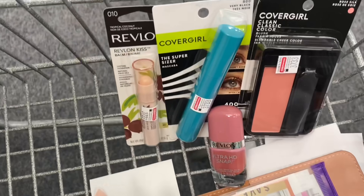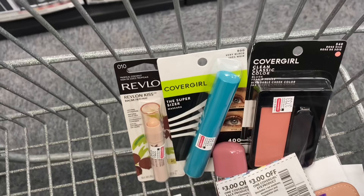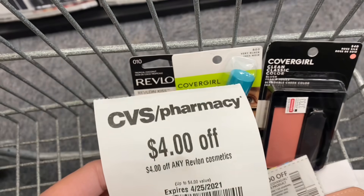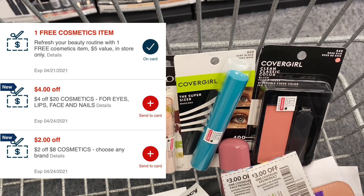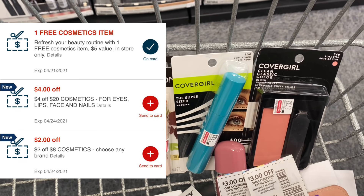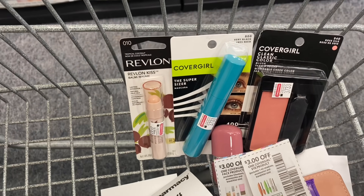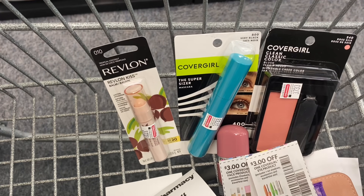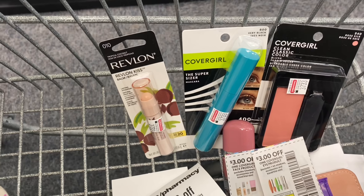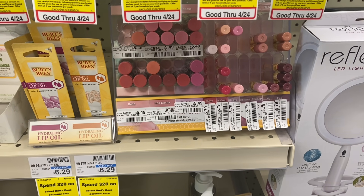All of these products total $28.76. Using the CoverGirl coupons, the $4 Revlon instant coupon, the $5 free item coupon, plus a $4 off $20 cosmetics CRT and a $2 off $8 cosmetics CRT — both should apply since we're over $28 — we'd pay $7.76 after coupons, then get back a $6 and a $5 ExtraCare Buck, making everything free and a $3.24 money maker. That's also $28 toward our beauty buck, and you earn a $3 beauty buck when you spend over $30.